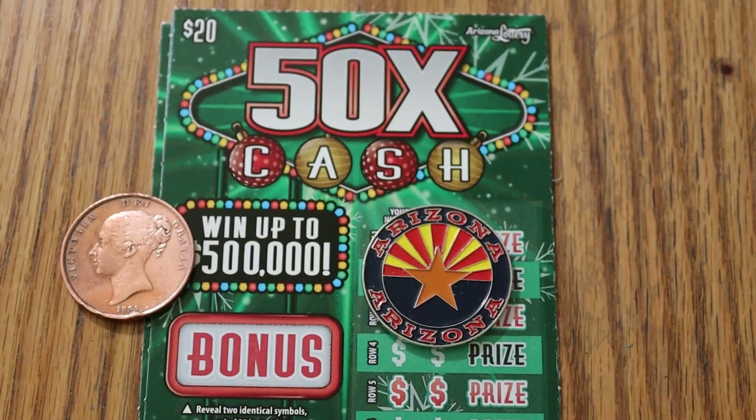What's up YouTube? AZ Scratchers here with another little scratching session. Today we're going to be delving into the new Christmas holiday Arizona $20 big boy ticket.